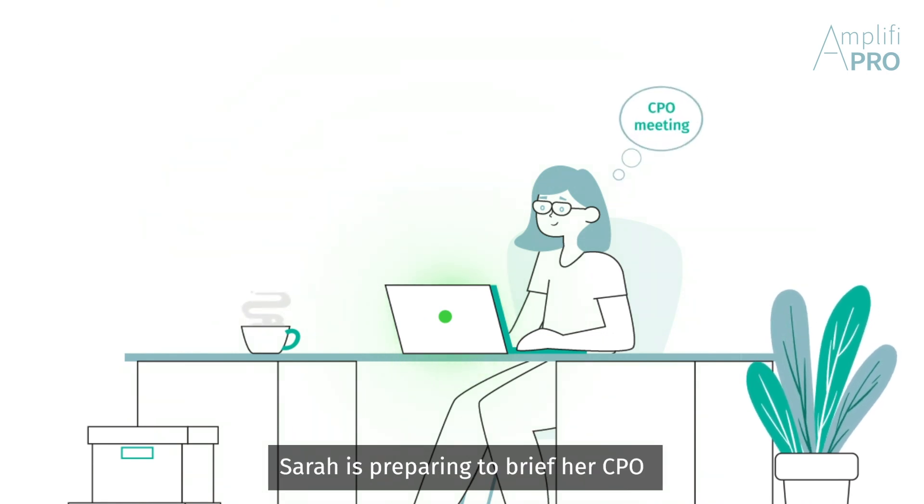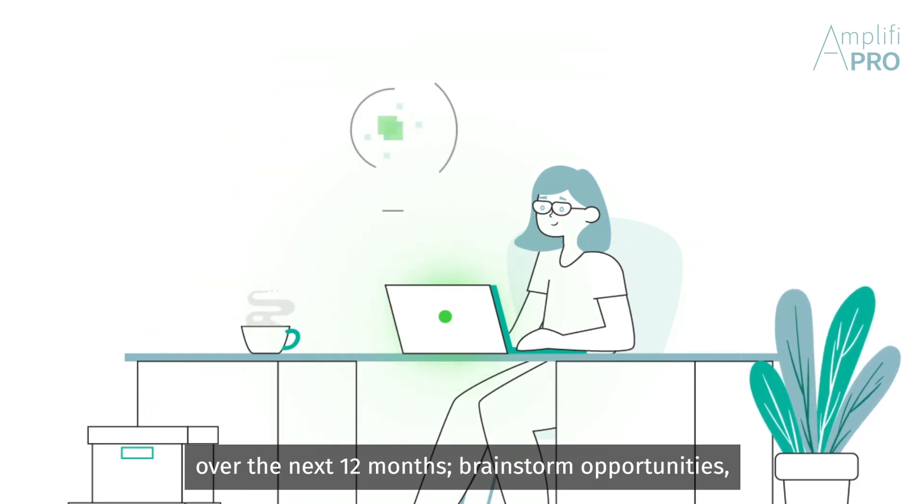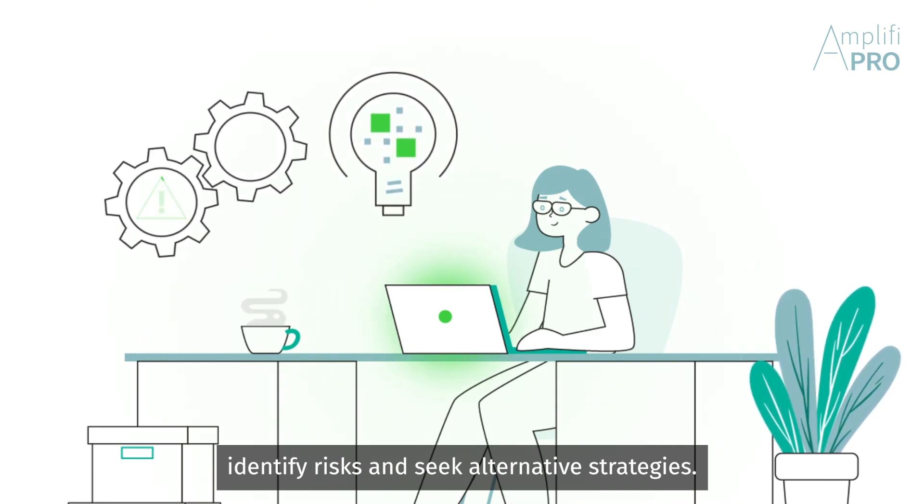Sarah is preparing to brief her CPO on the expected changes in her category over the next 12 months — brainstorm opportunities, identify risks, and seek alternative strategies.